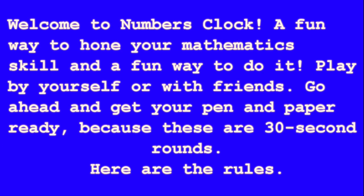Welcome to Numbers Clock — a fun way to hone your mathematics skills. Play by yourself or with friends. Go ahead and get your pen and paper ready, because these are 30-second rounds.